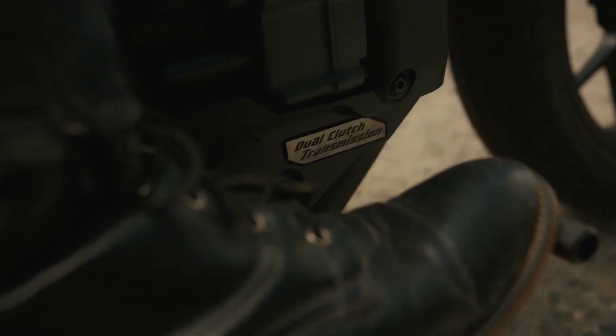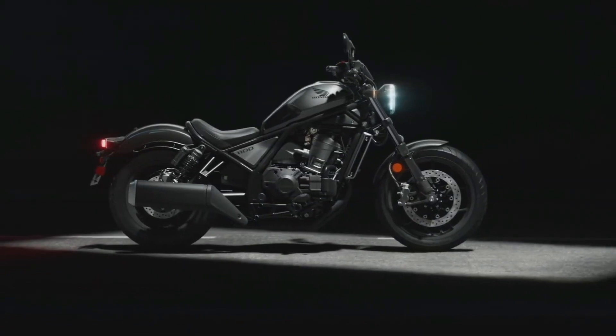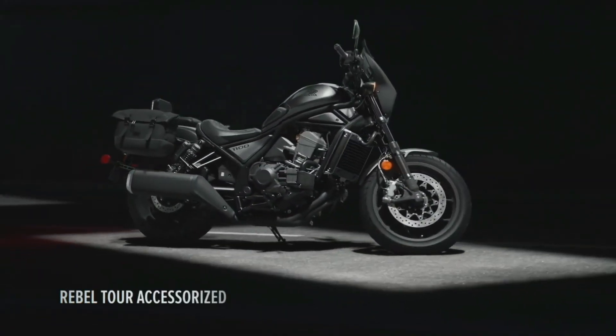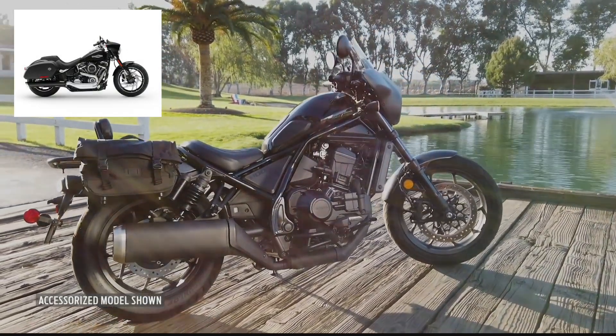Honda is also offering the bike with its DCT automatic transmission as an option, and has already developed accessories so riders can customize it. I like the mini batwing fairing with the bags and sissy bar for a touring look — sort of like a smaller Sport Glide.